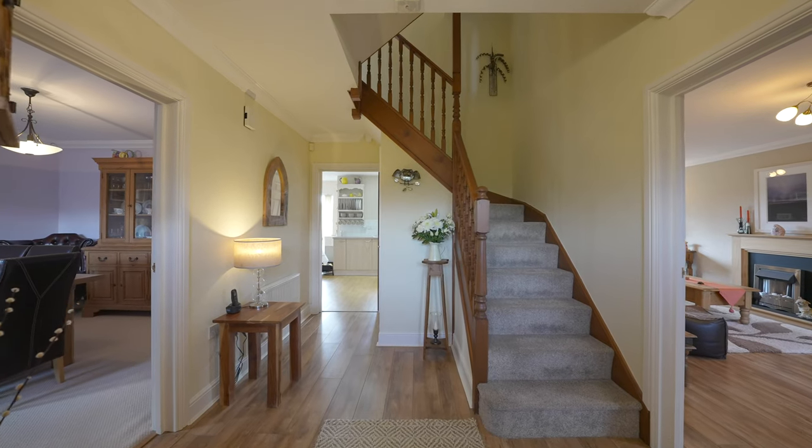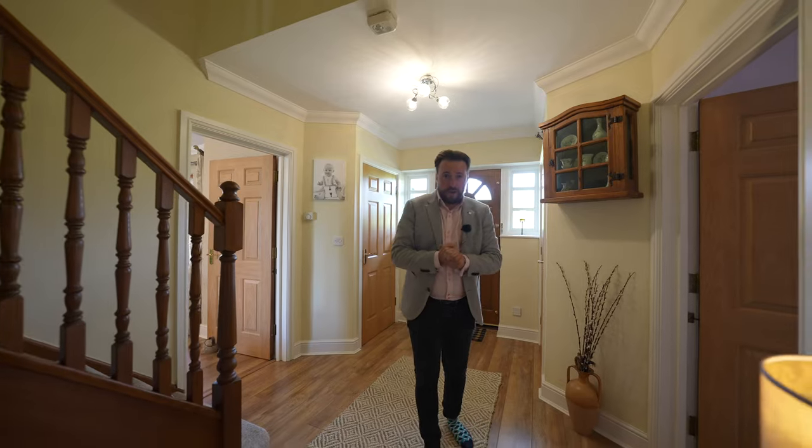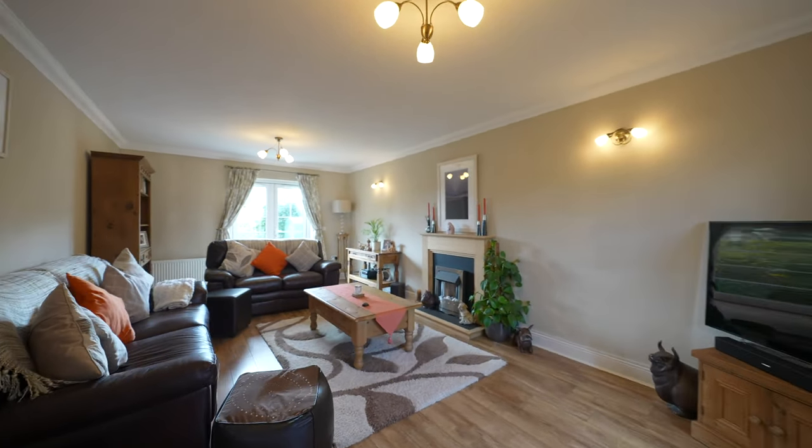Upon entering the property you're first greeted by this massive entrance hall with stairs leading to the first floor. Firstly to the ground floor you've got a spacious living room with the bay front and patio doors leading out to the garden.